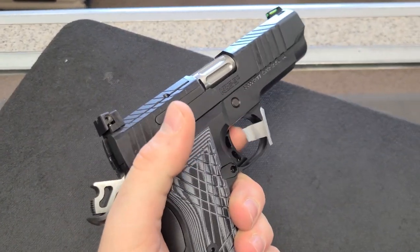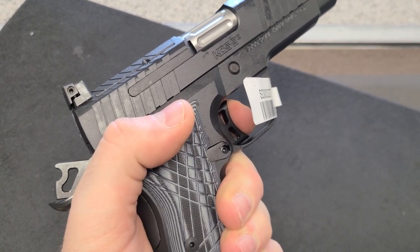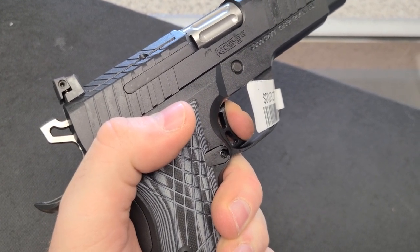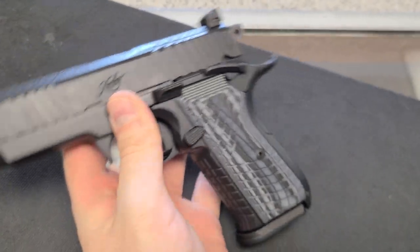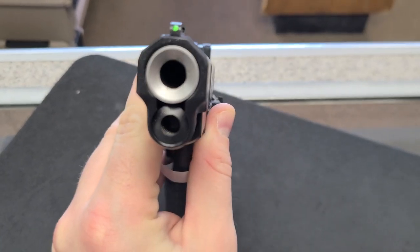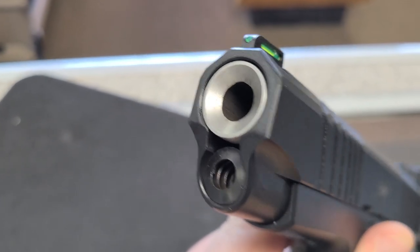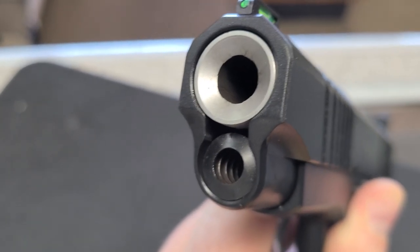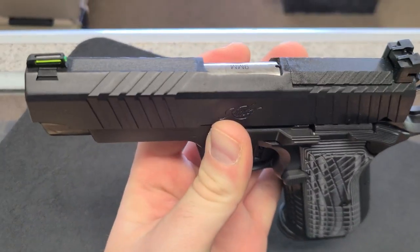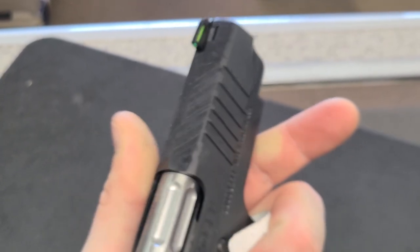A little mushy, a little bit of take-up, just like any 1911/2011-type — about an eighth of an inch, then hit the wall. That's maybe four, four and a half pounds. Heavier, a little mushy, but crisp enough. I like the recessed crown — it looks good and it does protect the edge of the barrel so you don't have any degradation in accuracy if you drop your pistol on the muzzle.